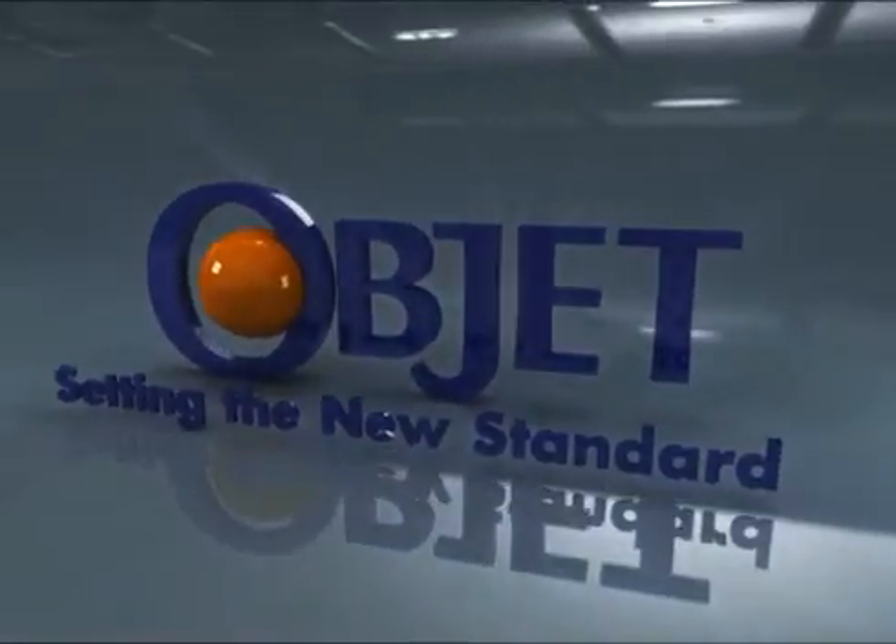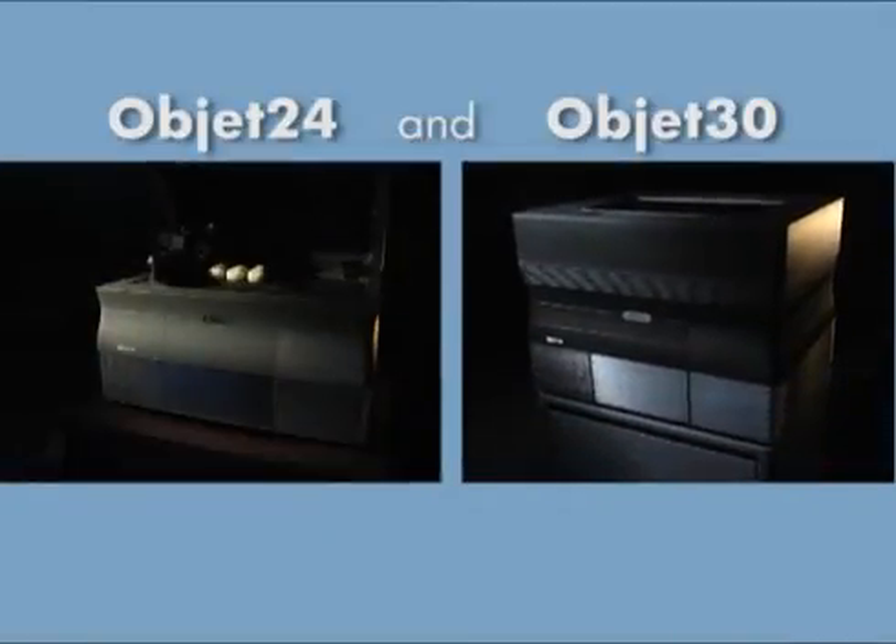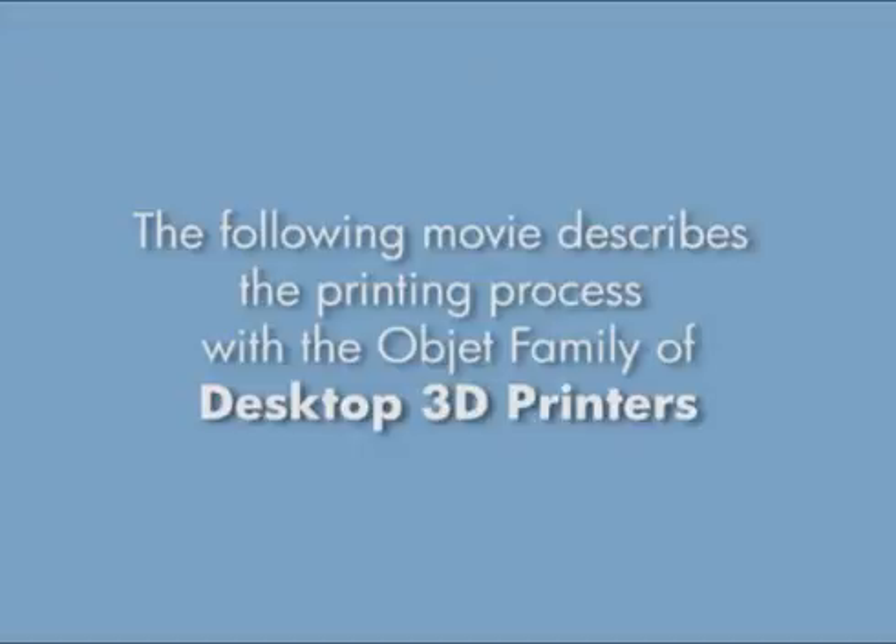Object: setting the new standard. Presenting the printing process with the Object family of desktop 3D printers, to take your designs from screen to reality.